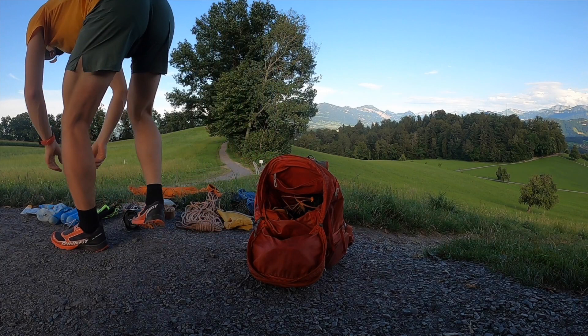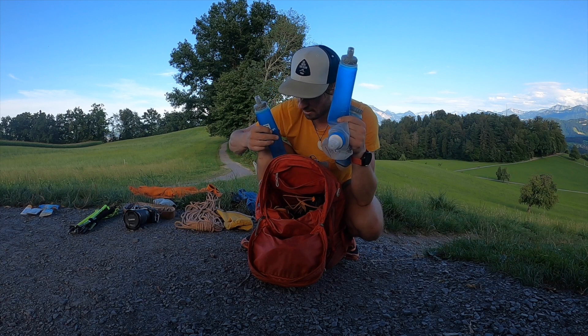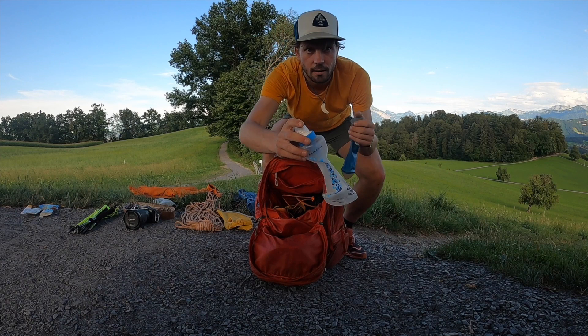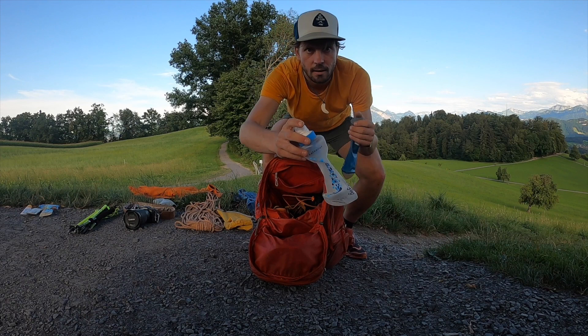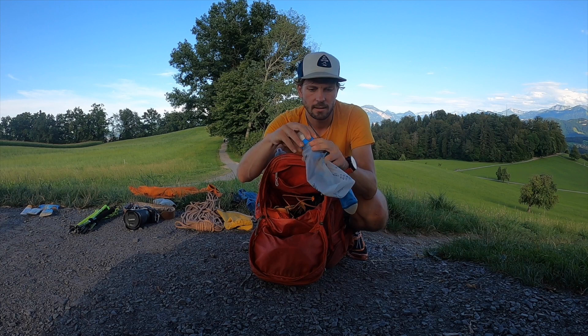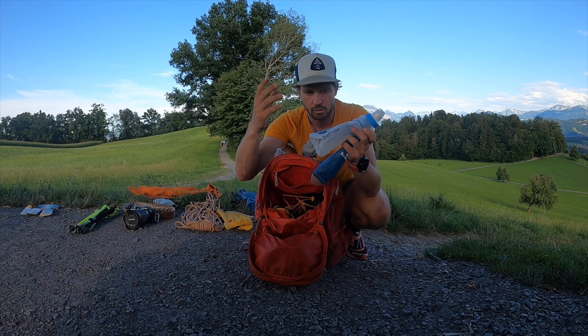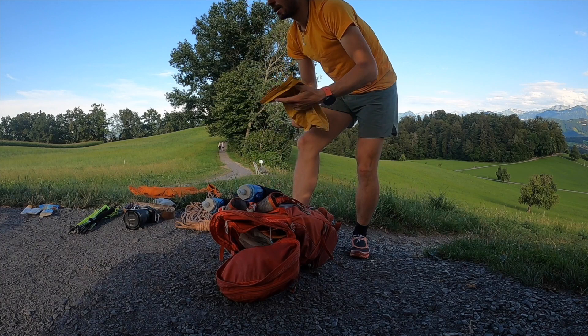Dann kommen wir zu den Trinklösungen. Ich nehme eigentlich immer Soft Flasks, weil wenn sie leer sind, sind sie super klein. Ich habe zwei vorne in den Halterungen drin. Ich nehme einen in den Rucksack mit einem verschließbaren Deckel. Und ich nehme einen Filter mit – denn man weiß nie, was im Bach ist. Das filtert Bakterien raus, wiegt relativ wenig und ist klein im Packmaß. Ich kann 1 Liter auf einmal filtern. Nach 1000 Litern sollte man ihn ersetzen. Das hier ist das BeFree von Katadyn – mittlerweile gibt es das auch von Salomon.